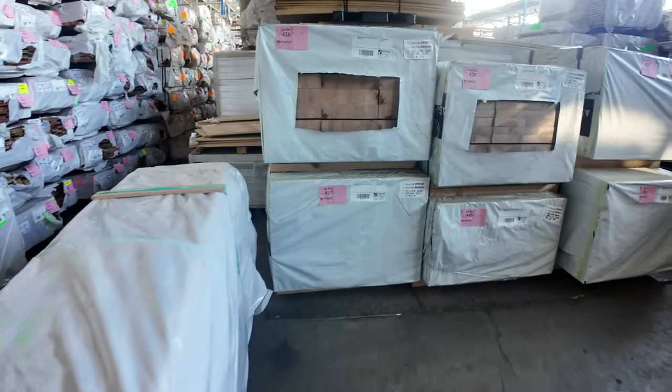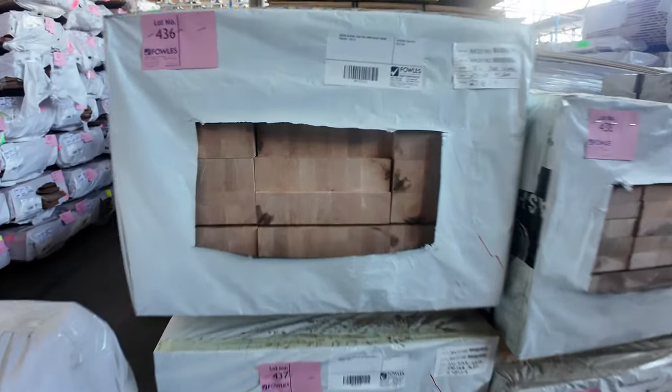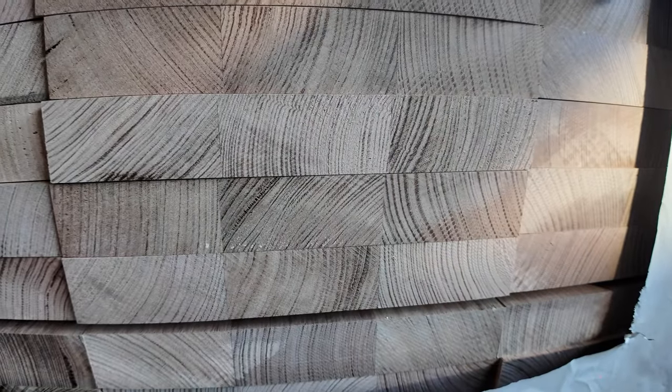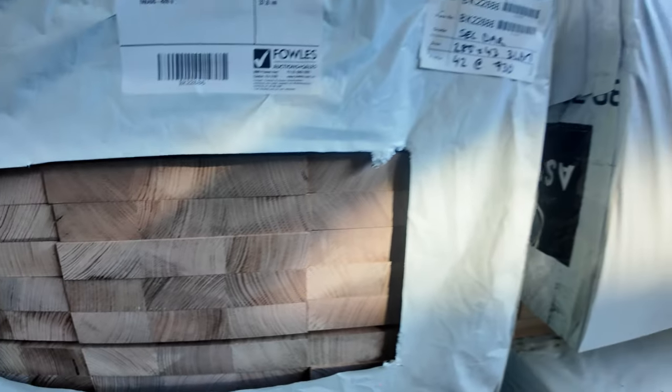Getting into the stair treads now. There's some glacial oak select grade — 290 by 68. There's some 285 by 43 treads. A couple more 285 by 43s, a 290 by 68, and another two packs of 290 by 68 as well.